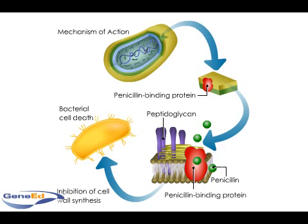Natural penicillins are effective against gram-positive cocci, anaerobic pathogens, and spirochetes. Penicillin-G is also effective against the gram-negative coccus Neisseria.